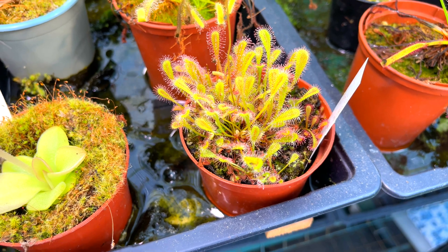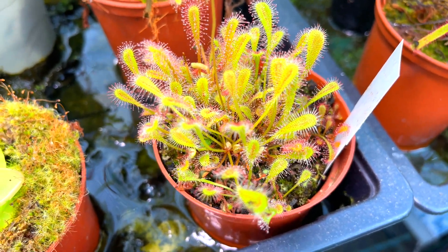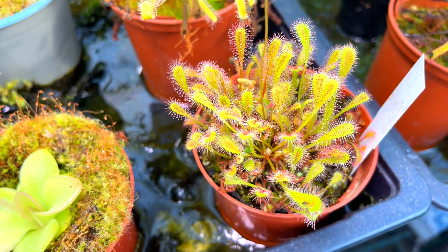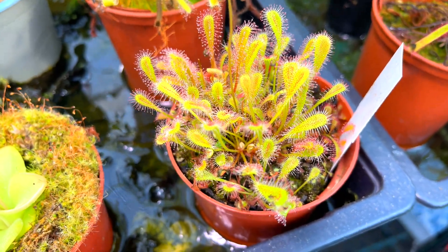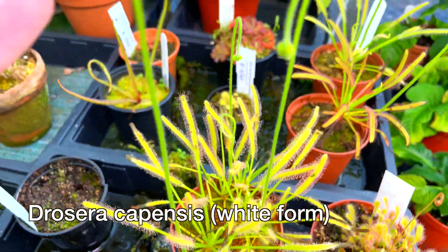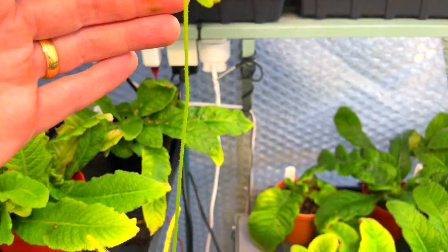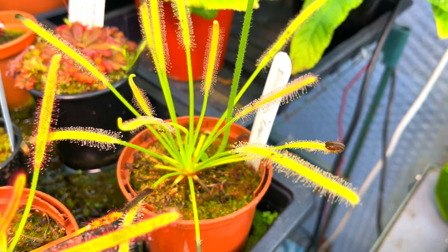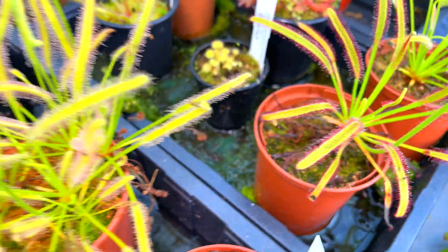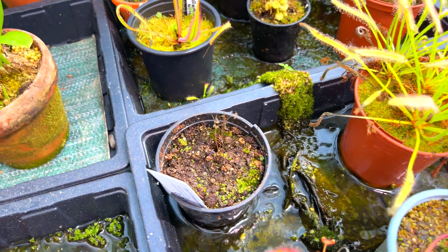There are all sorts of different drosera that look very different — some from all over the world, even in the UK, would you believe. Some go dormant through winter; one I can't show you is actually dormant through the summer. So let's take you over to the one most people know about — Drosera capensis. This is the white form, and it's going to bloom. There's also a red form — that one was a hijacker that came in on another plant. If you look carefully you can see loads of Drosera capensis dotted about; they self-seed everywhere — you'll never be without them once you've got them.